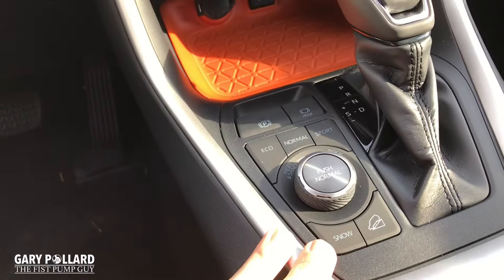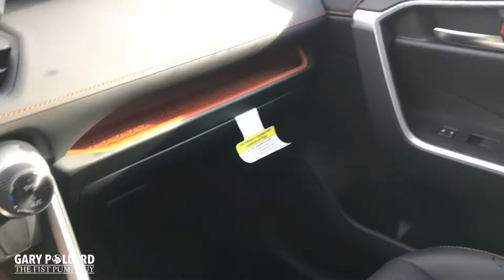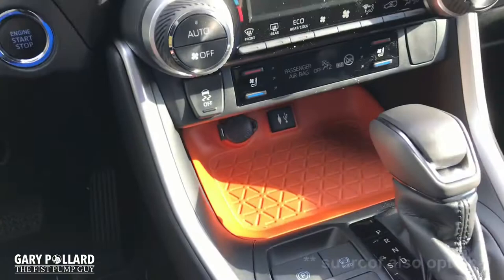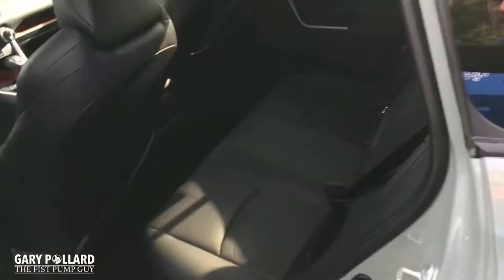This is a strictly all-wheel drive vehicle, versus last year where they offered a front-wheel drive option. This one's all-wheel drive and gives you multi-terrain select for anytime you might want to go off-roading. You also have a lot of optional features, including the Advanced Technology Package, which includes a digital rearview mirror and Qi wireless charging, and you can also get the Upgrade Dynamic Navigation with JBL Audio.